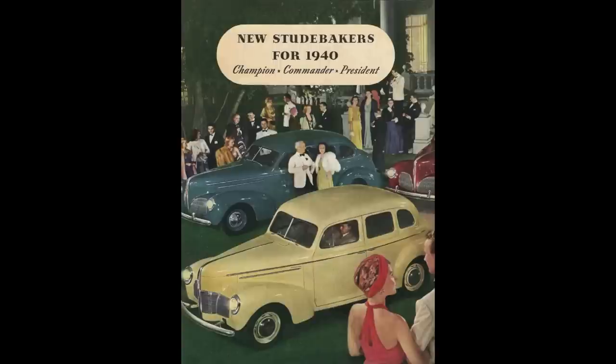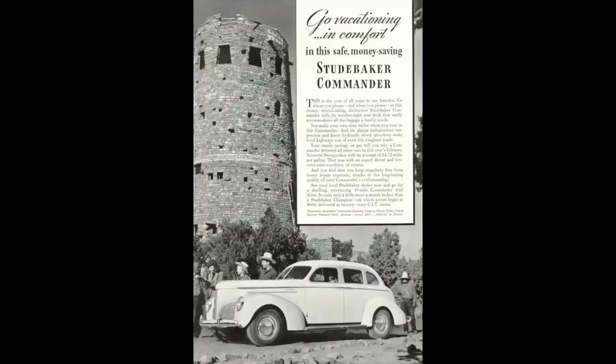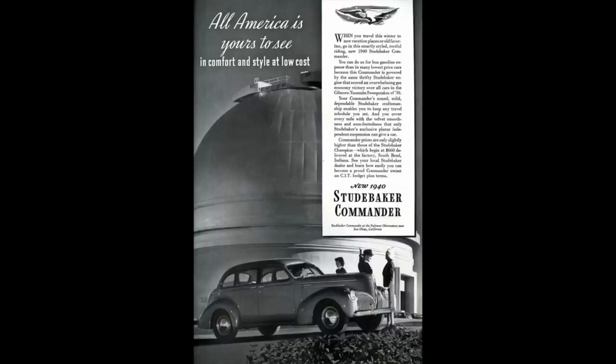The 1940 Studebaker model lineup: you had the Champion in the basement riding a wheelbase of 110 inches, the Commander riding a wheelbase of 116.5 inches, and then the President sat at the top riding a wheelbase of 122 inches. Studebaker offered the Commander from 1927 to 1942, stopped auto production because of World War II, then picked back up in '47 and was on offer until 1966. The Commander replaced the Studebaker Special 6.